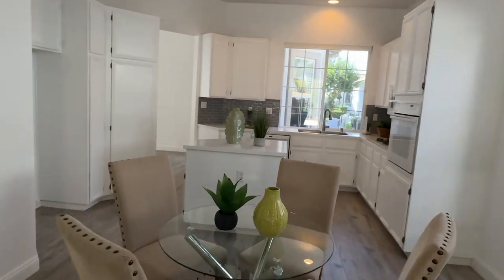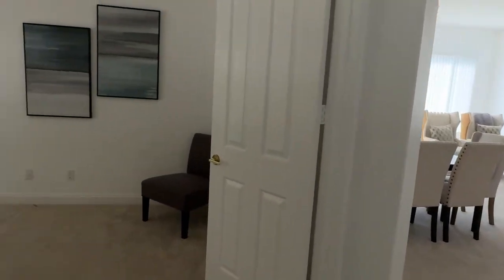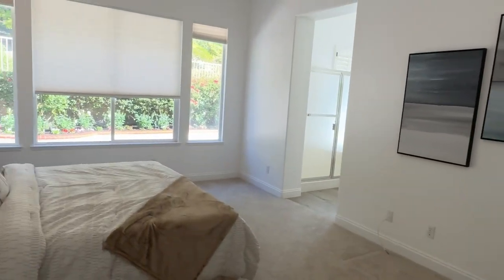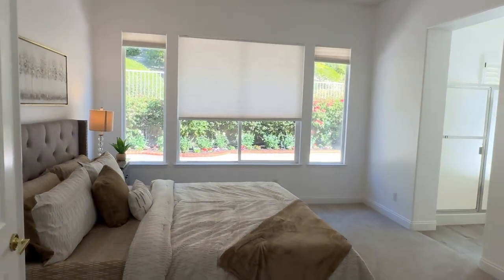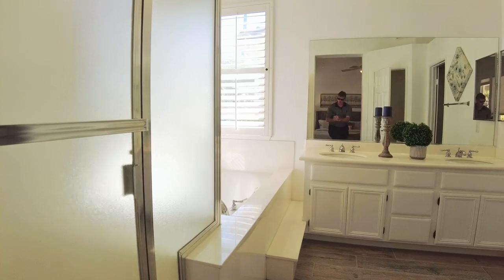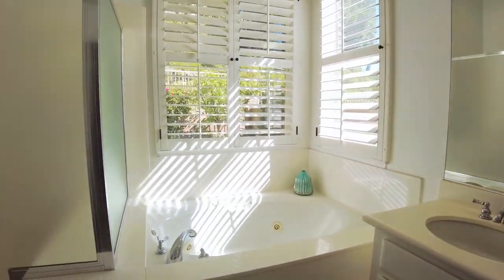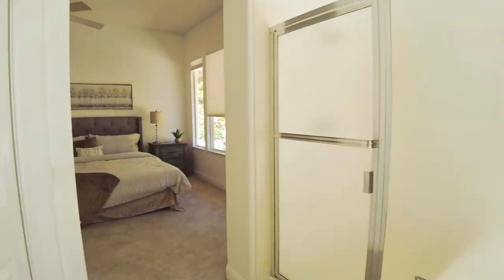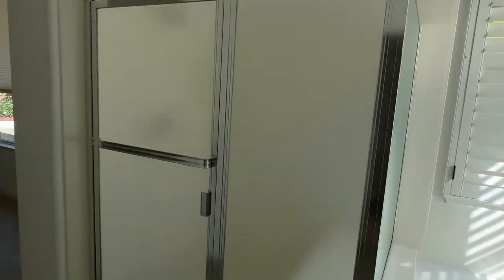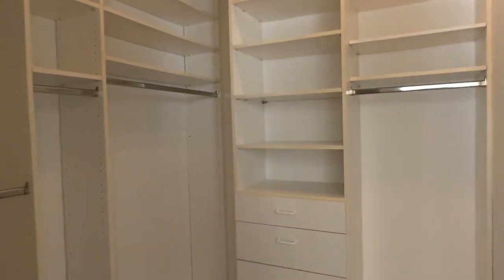Back through the kitchen to the master bedroom and master bath. This is a suite setup, so you have a walk-in closet, spa tub, and walk-in shower. Here's the walk-in closet — very large and spacious.